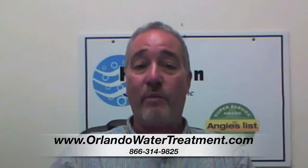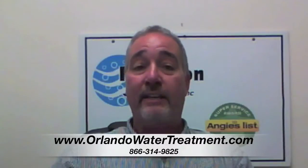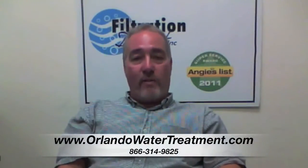If you found this video, you have questions about water treatment in Kissimmee. The question is, why does my water smell?